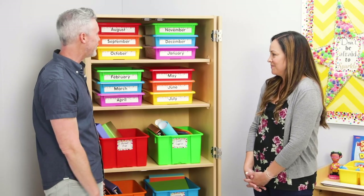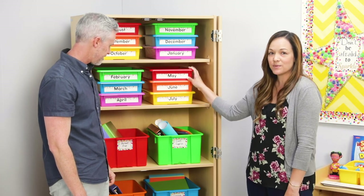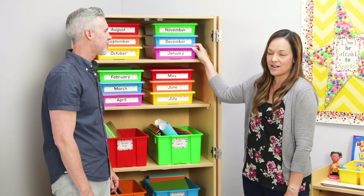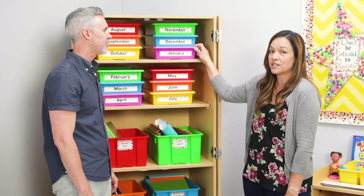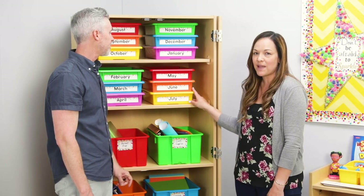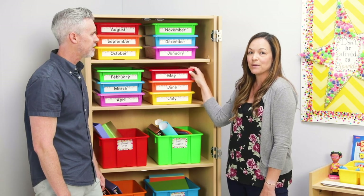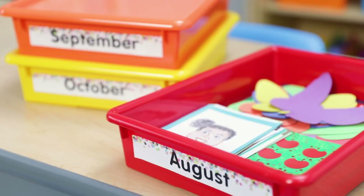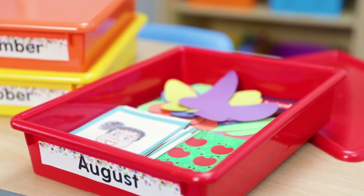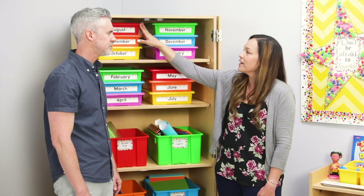This looks really organized. This is my storage cabinet. I have paper trays with lids as well as storage bins. I use these to stay organized and on top of my paperwork for the entire school year. You get ideas all the time, and when those ideas come up, I have somewhere to file them. So when that month approaches, I can pull out the bin and have those ideas. For August, we always do a self-portrait to start off the school year, so I always have that in here with an example for the children.